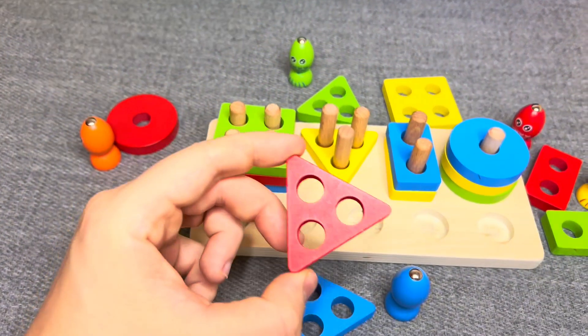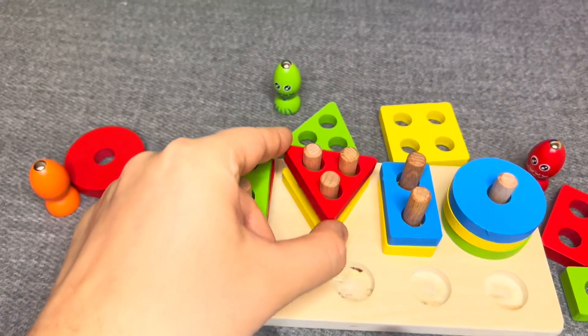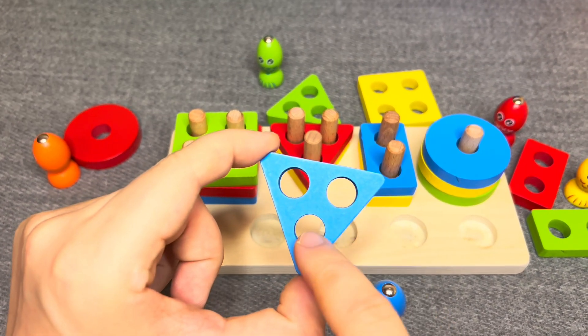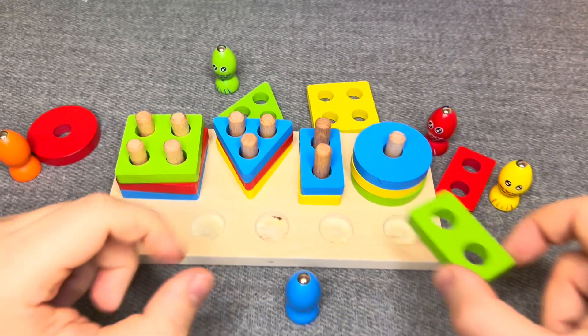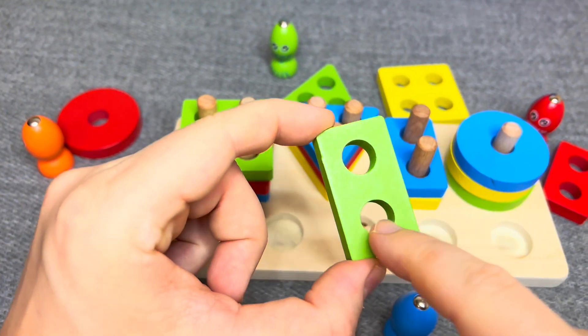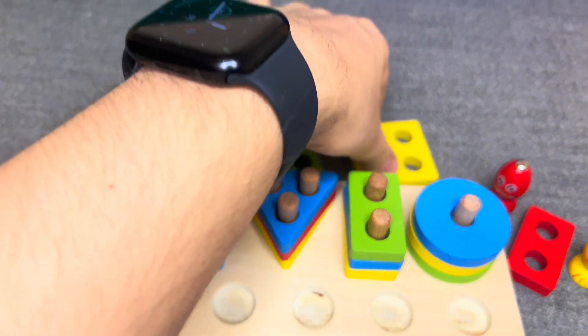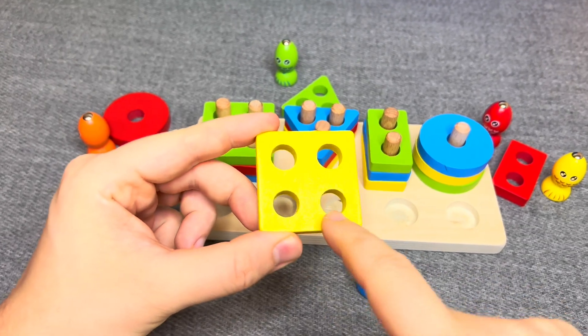This is a red triangle. One, two, three. Nice. This is a blue triangle. Great. This is a green rectangle. Nice. This is a yellow square. One, two, three, four.